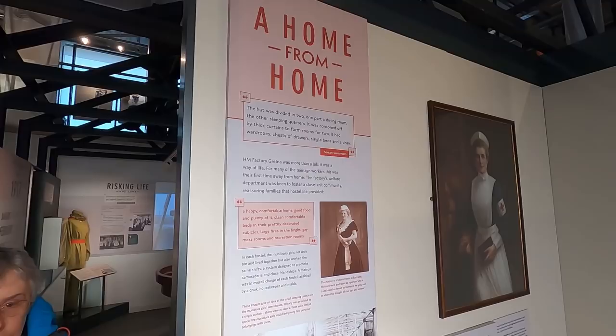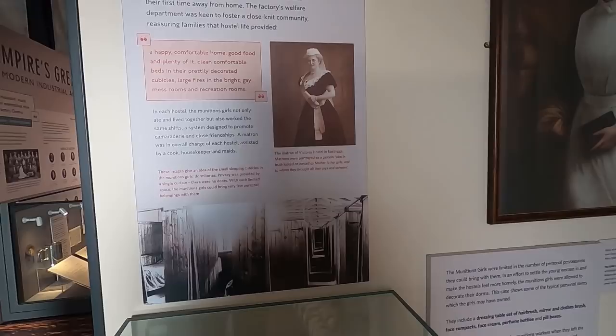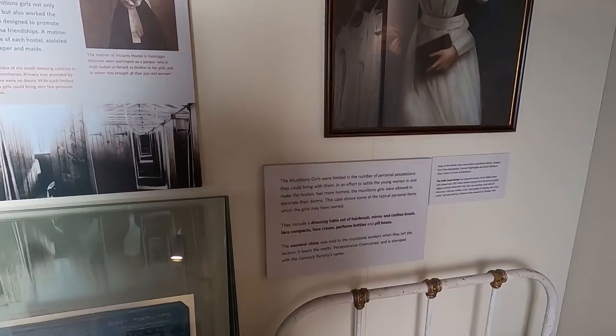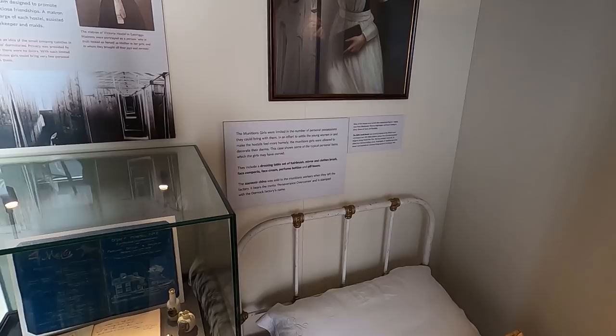A home from home. The hut was divided in two — one part dining room and the other sleeping quarters cordoned off by thick curtains to form rooms for two. It obviously became a way of life — they presumably didn't go home. They had a limited number of personal possessions they could bring with them. They were allowed to decorate their dorms — they had a dressing table, hairbrush, mirror and clothes. Souvenir china was sold to the munitions workers when they left the factory.